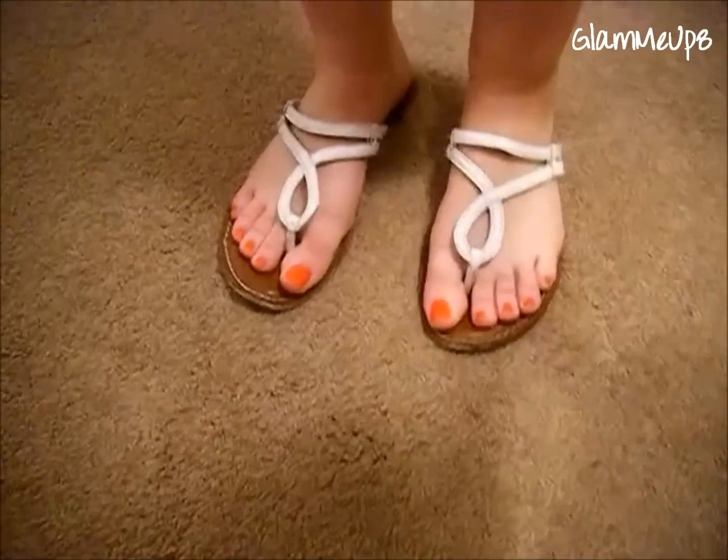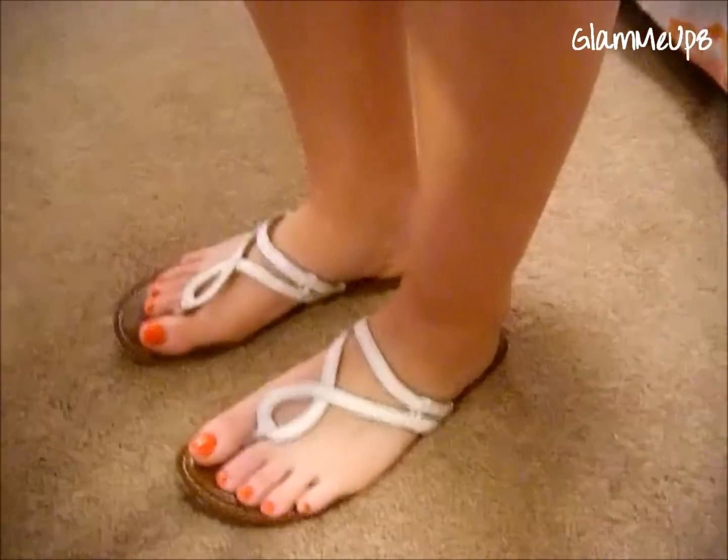So these are the shoes. They're just white sandals from American Eagle. I've shown these in a few of my Outfit of the Days.